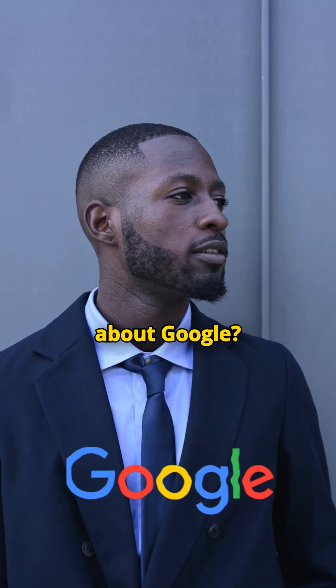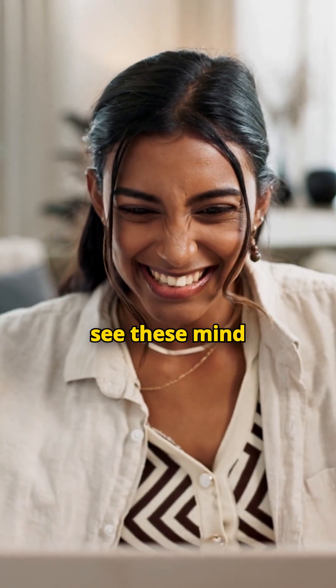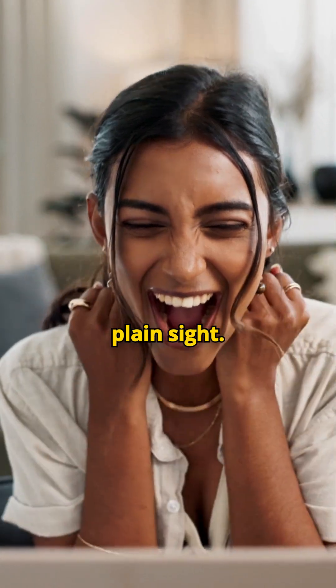Think you know everything about Google? Wait till you see these mind-blowing tricks hidden in plain sight.